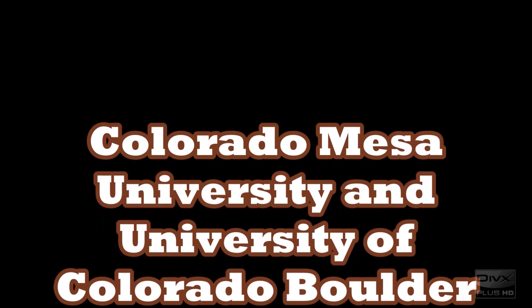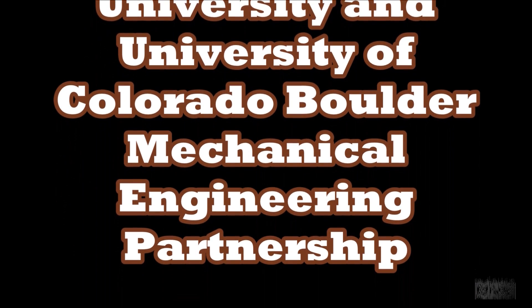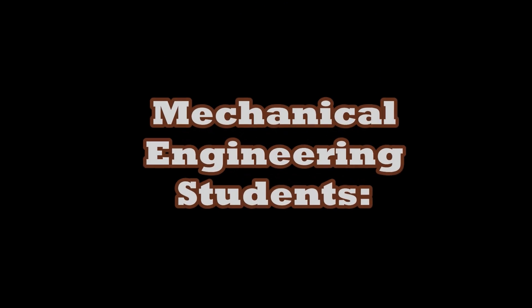Colorado Mesa University and the University of Colorado Boulder Mechanical Engineering Partnership Program allows mechanical engineering students' designs to become a reality.